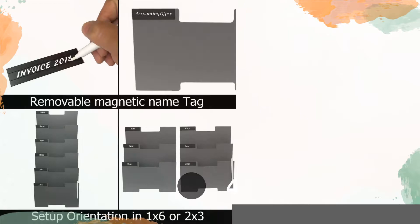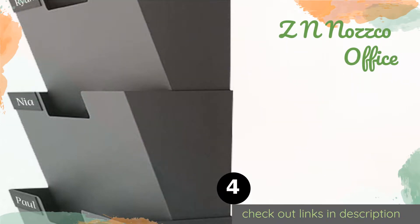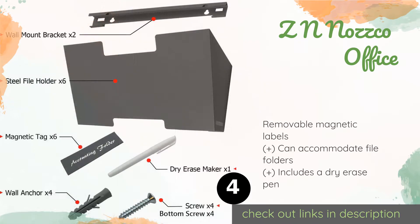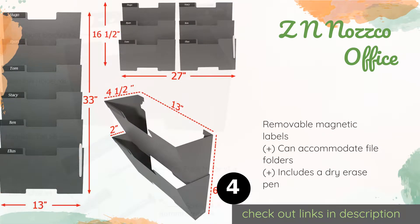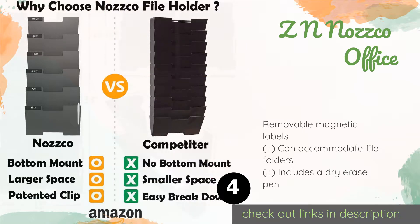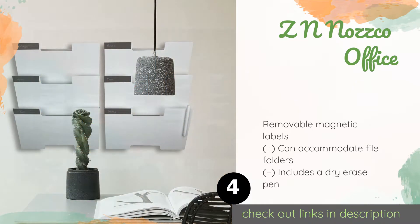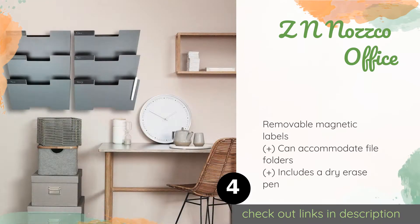The next one is the ZN Nazco Office organizer. With its large capacity, it's perfect for the person who has a lot of paperwork to organize, or you can dedicate one rack for each member of your family. It can be mounted in a single row of six or two rows of three, depending on your preference. This product is available on Amazon.